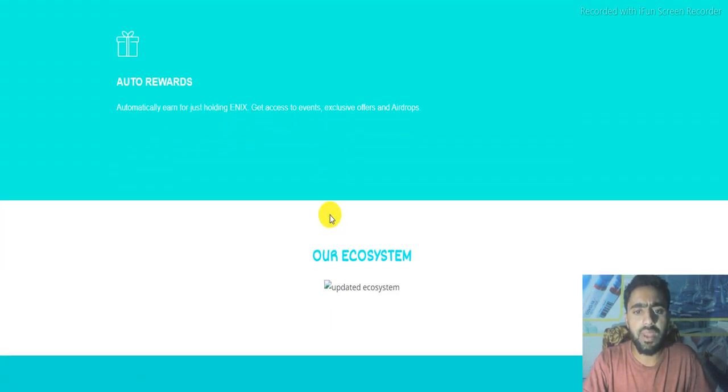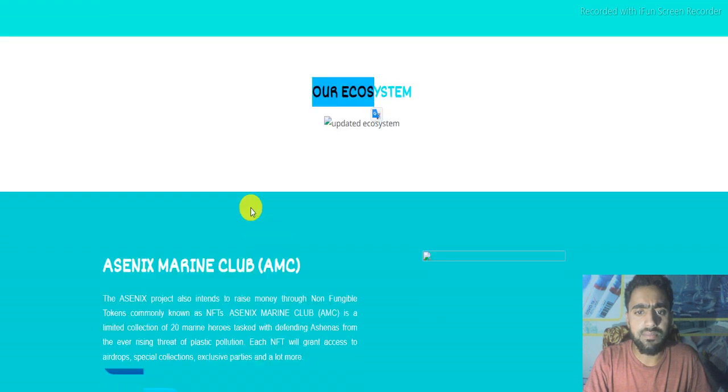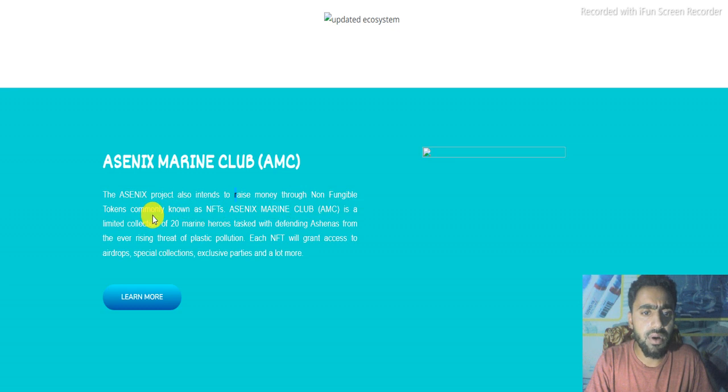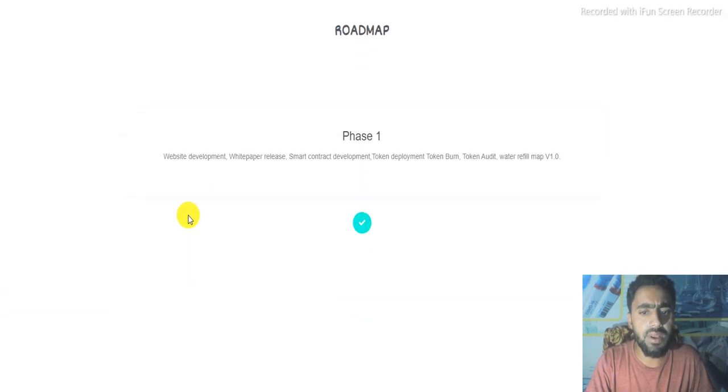To get access to the ecosystem, there is the CYANX Marine Lab. CYANX projects are intended to raise money through non-fungible tokens, commonly known as NFTs. The CYANX Marine Club is a limited collection of 20 marine heroes tasked with defending oceans from the ever-rising threat of plastic pollution. Each NFT will grant access to Europe's special collection, exclusive parties, and a lot more.